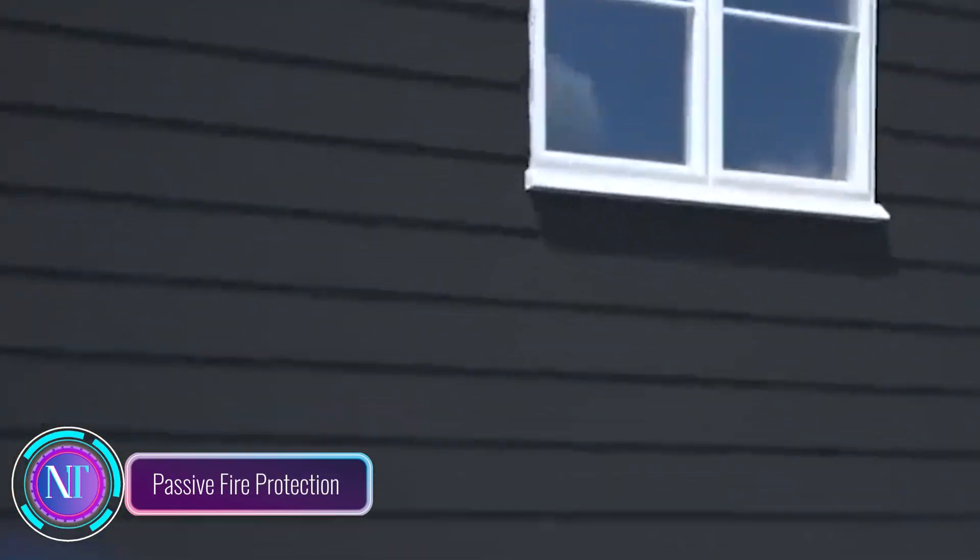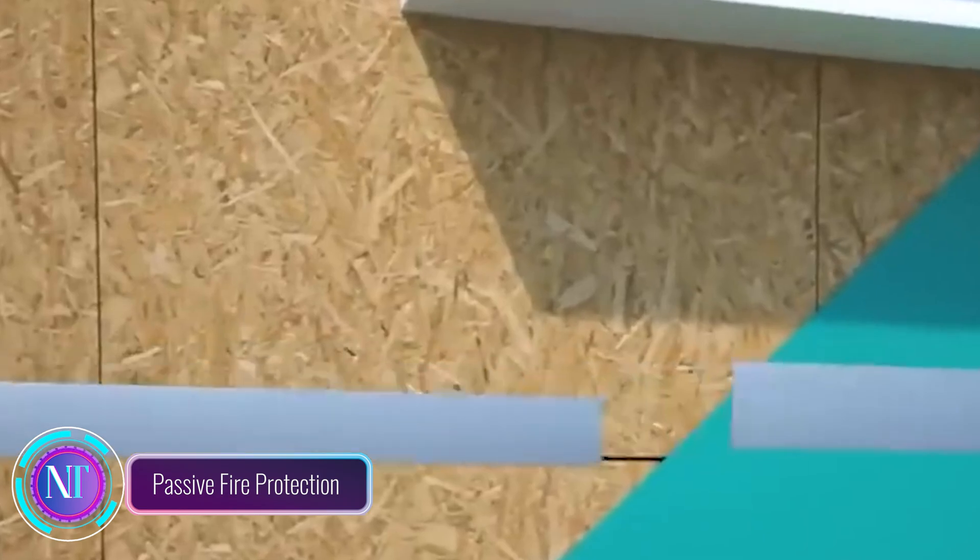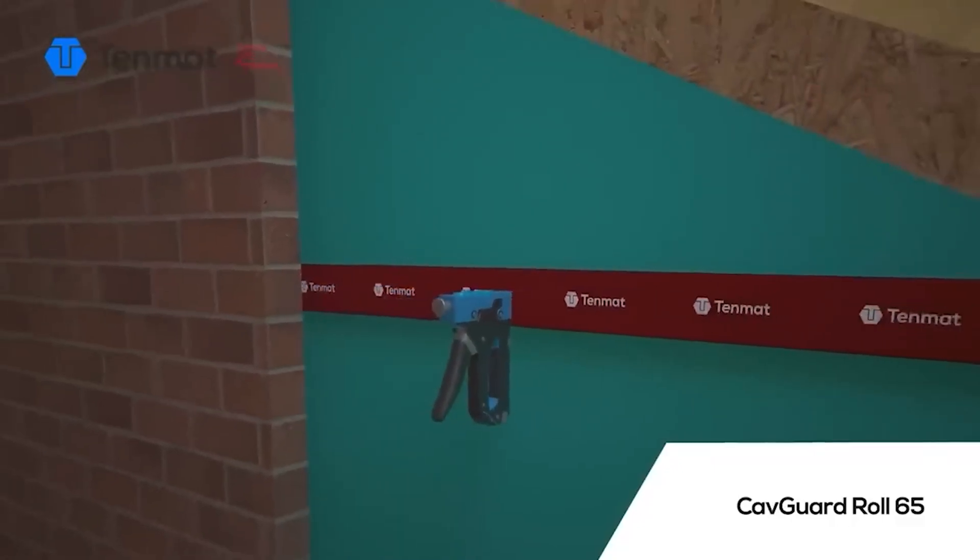Hey there, construction enthusiasts! Today let's talk about an amazing fire protection solution from the UK that every builder and homeowner should know about: passive fire protection.